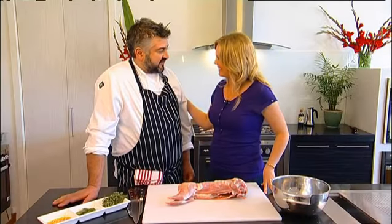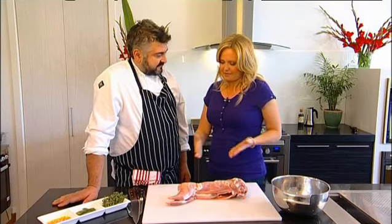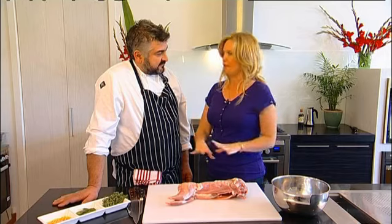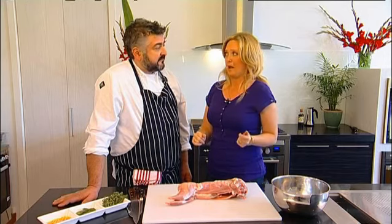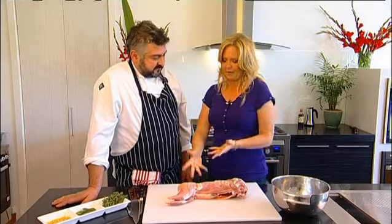Hi Frank, how are you? Good, Nerida, yourself? Good. Thank you for coming into our kitchen today. Absolute pleasure. I must admit I have never in my life prepared, cooked, or done anything with a rabbit other than pat one we used to have. So tell me about rabbit.